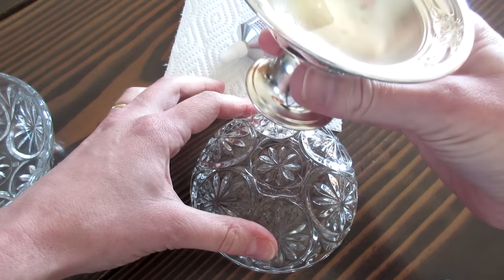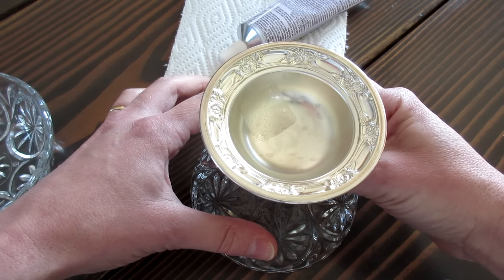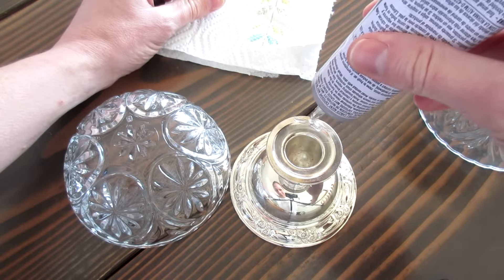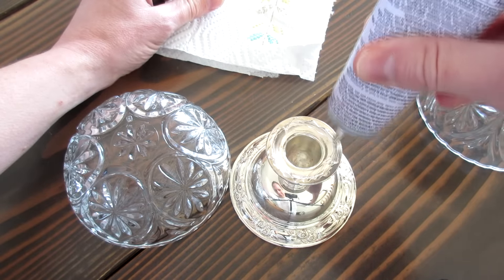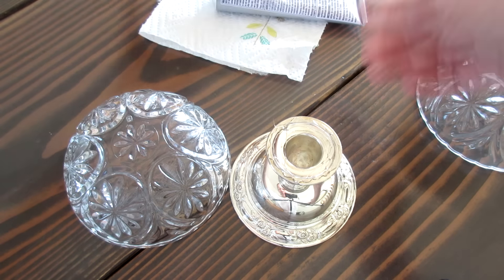I placed E6000 along the top of the candlestick, tapped it down onto the bottom of the bowl, and removed it momentarily to let the epoxy do its thing in order to acquire a good strong bond. Then repeated the process for the second pedestal bowl.